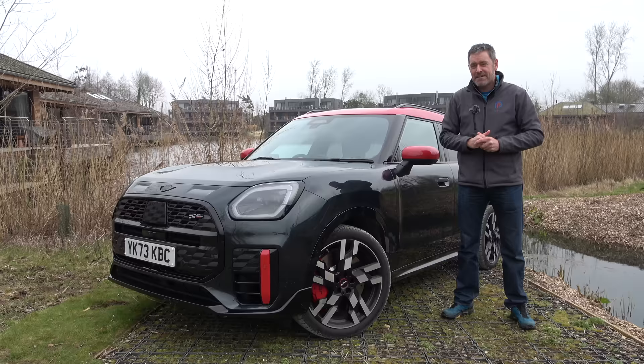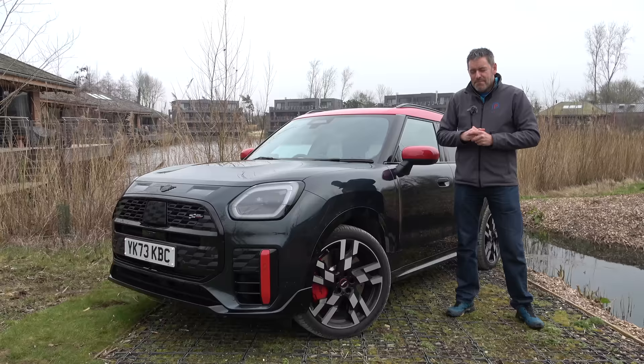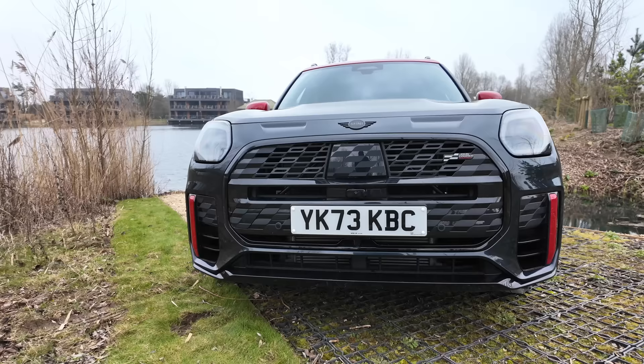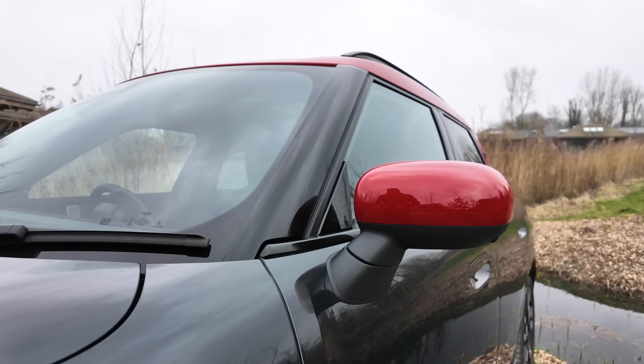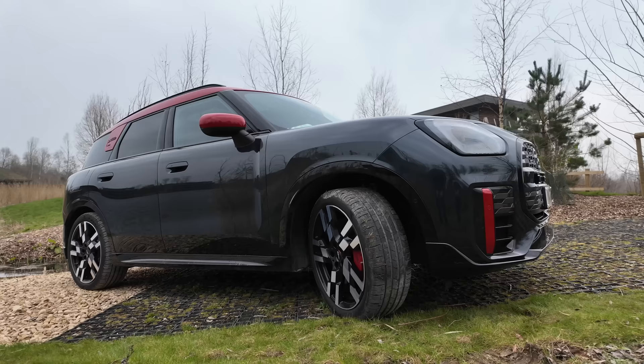I joked at the beginning of this video about the size of this car not really being very Mini anymore. But I think we just need to get over ourselves. The modern Mini has been around a very long time and there are classic Minis and there are modern Minis — you can love them both. The modern Mini lineup has the hatch in three-door and five-door variants, then Roadster and Coupé, then Clubman. And when Countryman came along, a mid-sized SUV with a bigger form factor and more practicality, but still with the Mini DNA and go-kart feel, hopefully.